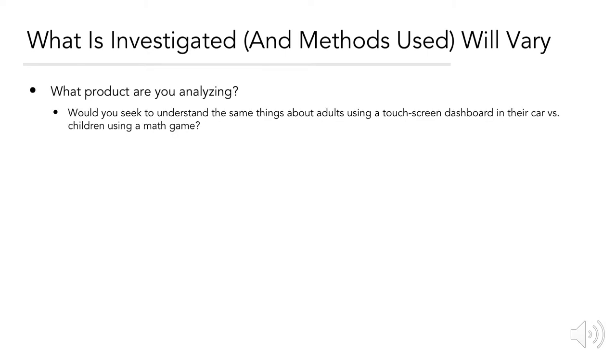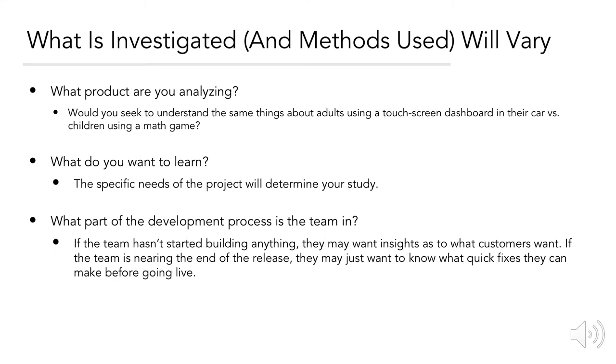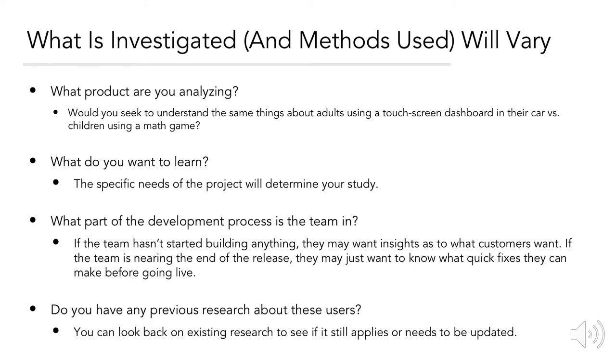As a UX researcher, what you investigate and the methods you use will vary depending on different factors, such as the product you're analyzing. You would seek to understand different things about adults using a touchscreen dashboard in their car versus children playing a math game. What part of the development process the team is in would also have an impact. For example, if the team hasn't started building anything, they may want insights as to what customers want, or if nearing release, what quick fixes they can make. Existing research about these users can also be used or updated.